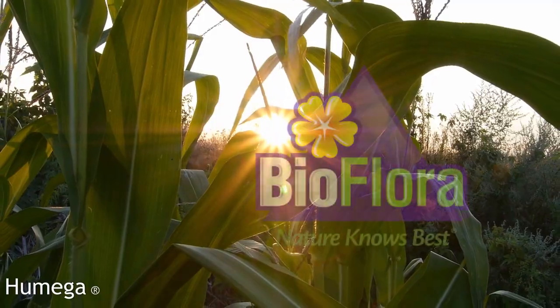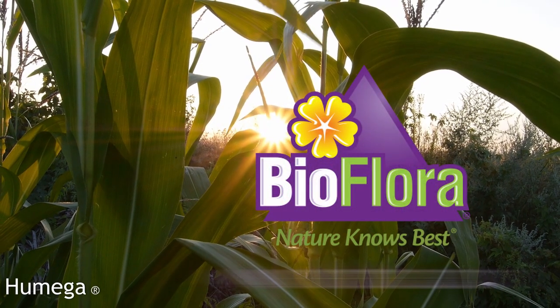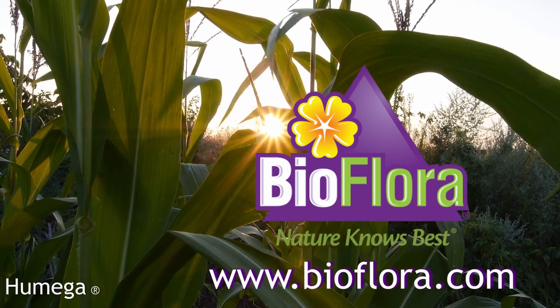Contact us for a nutritional plant program using Humega or learn more at bioflora.com.